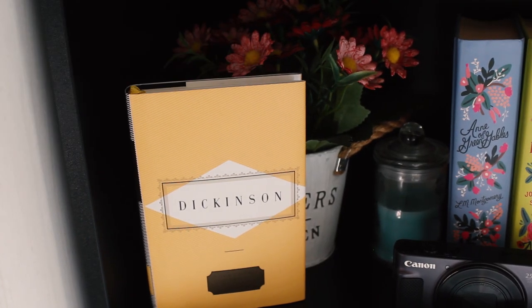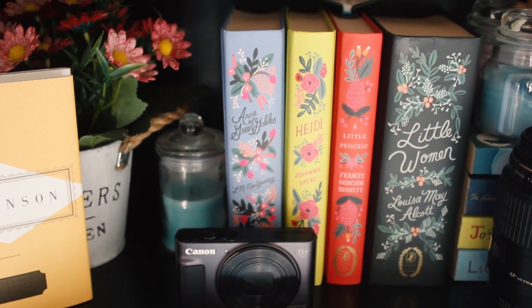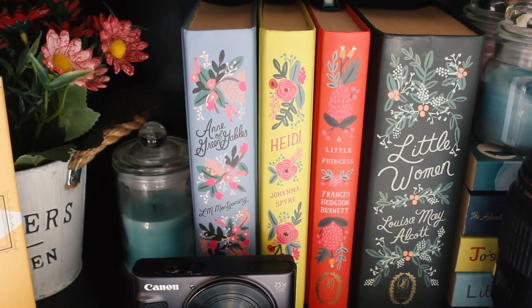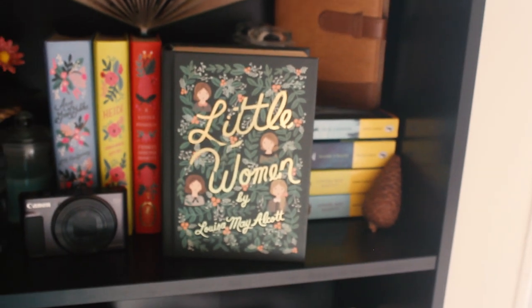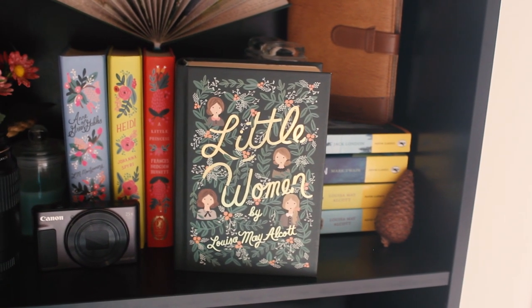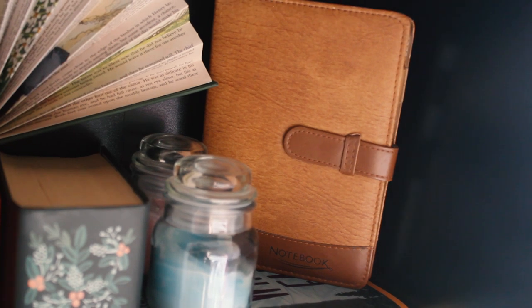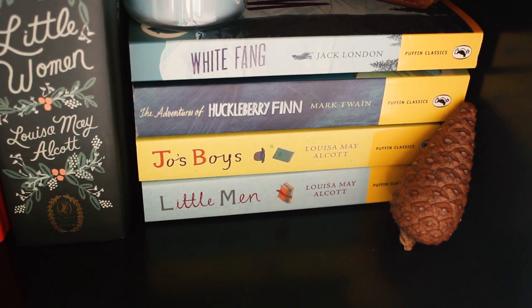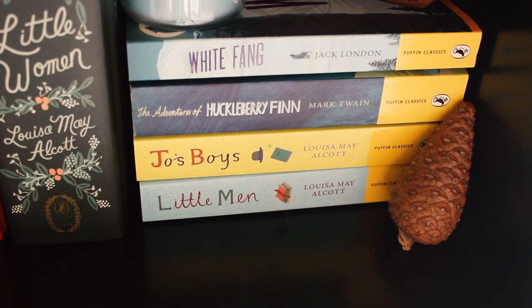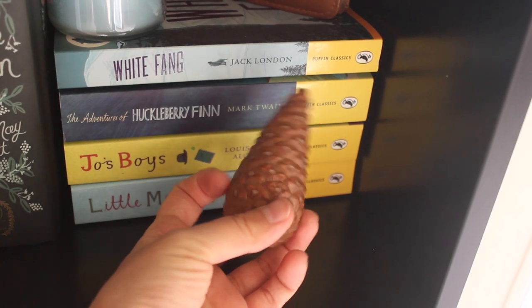I also have a small camera and my second lens here. And as the colours of this Puffin in Bloom collection were very bright and beautiful I put them on this shelf. Did I even mention how beautiful this edition of Little Women is? I adore it, even if I had some problems with the book itself. I have some more candles here and a small notebook that I used to write on a long time ago. I also have four books from the Puffin Classics editions: White Fang, Huckleberry Finn, and the last two books in the Little Women series — Jo's Boys and Little Men — that I am yet to read. I love this cone and it has been with me for a very long time now and I cannot part with it.